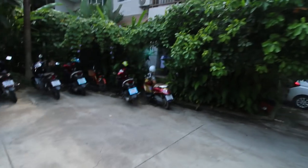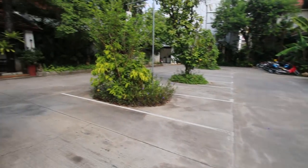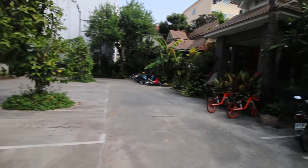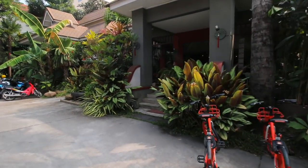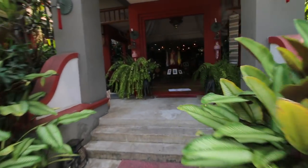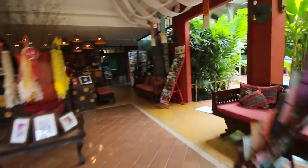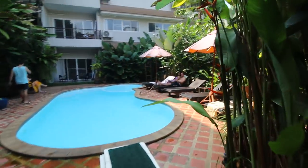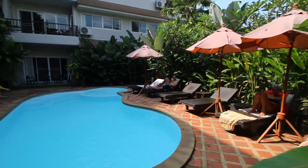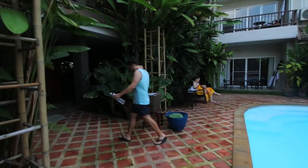I'm now at the car park area. You can see my scooter there with the blue helmet on. There's a lot of parking space, which is great. Walking through here is the reception. Going this way, there's a really nice lounging area with a swimming pool, so you can cool down and chill out.